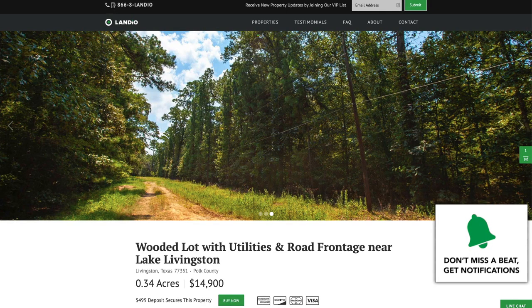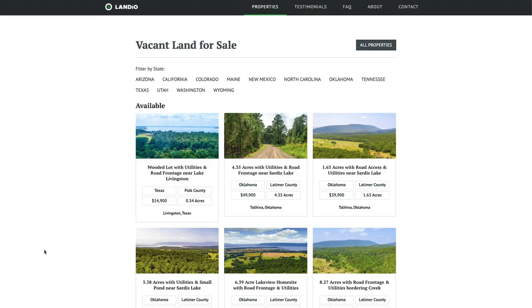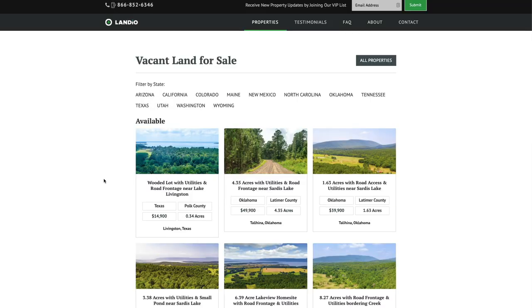Perhaps you're watching this video and found it informative, but the property doesn't fit what you're looking for. We recommend you go to our website and click on the Properties tab to see all of our available properties. We currently have properties available in Texas, Oklahoma, Colorado, and New Mexico, with new properties coming in Wyoming, Colorado, New Mexico, Texas, Oklahoma, North Carolina, and Maine. To receive notifications when new properties come available, just submit your email address at the top of our website to join our VIP list. Many of our properties sell within just days — some within hours — and VIP list members are the first ones notified.